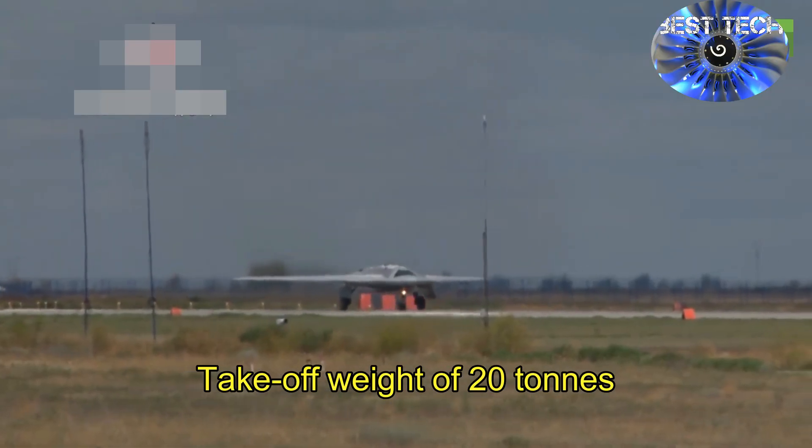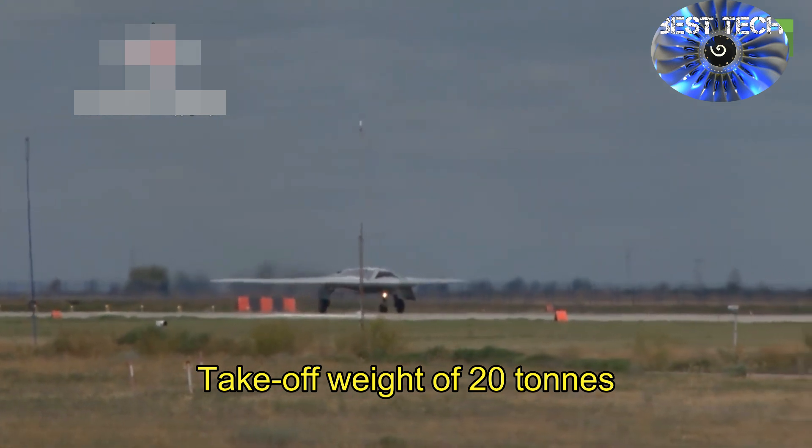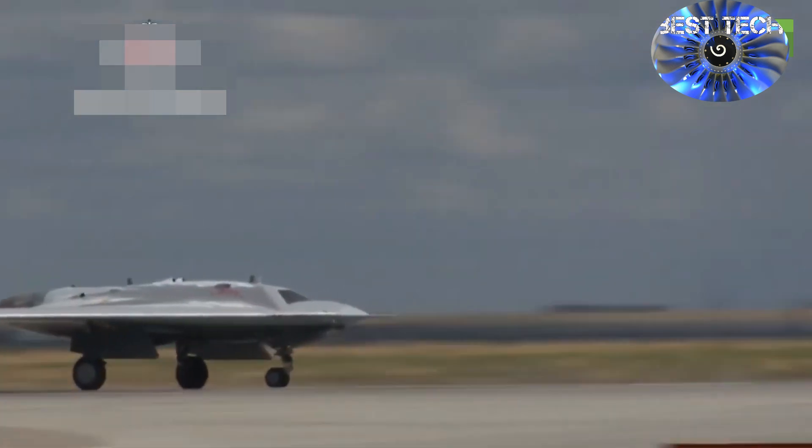The Okhotnik heavy attack drone performed its debut flight on August 3, 2019. The flight lasted over 20 minutes under an operator's control.